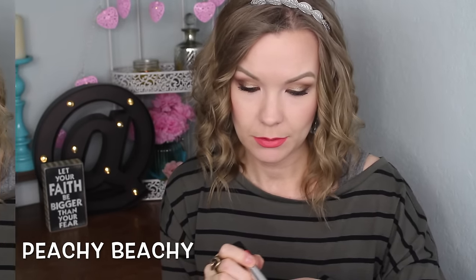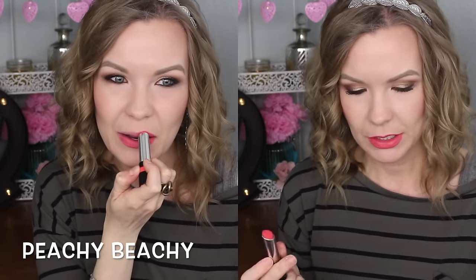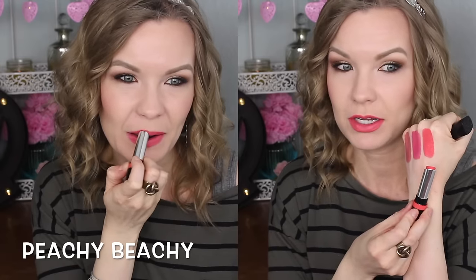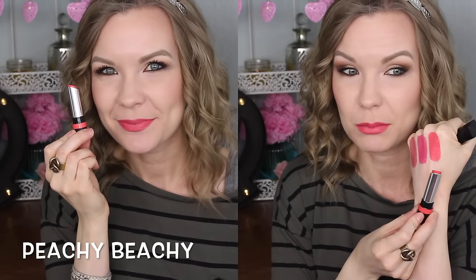Number 600 Peachy Beachy is a pretty bright peach shade. When I was looking up swatches online — they released in the UK earlier — this did not look as bright on anybody else as it does on me. It might just look brighter in person than on camera, but it's a pretty neon peachy shade. It's pretty, but it's not quite what I was expecting. I was expecting more of a sweet, light peach, whereas this is more of a bright neon peach.